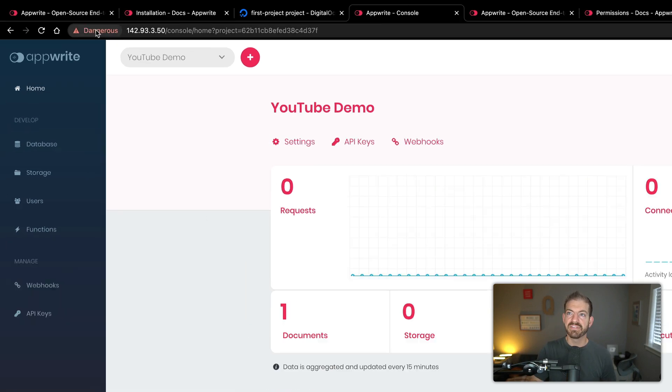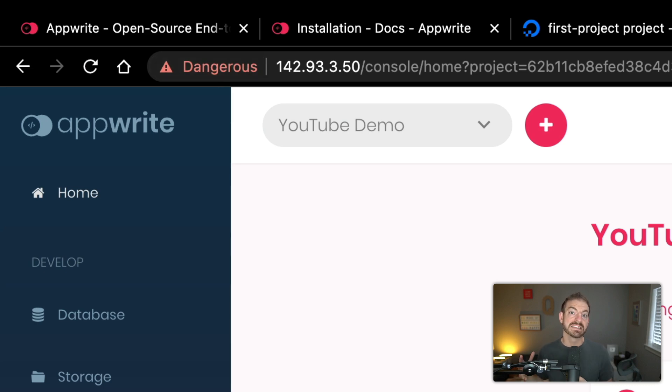One thing to note: I have a dangerous flag here because this doesn't have an SSL certificate. But if you use your own domain during the setup process, Appwrite will generate your SSL automatically and it'll be totally secure and ready to go. There's also a cloud offering coming soon where you won't need to worry about hosting at all, but you'll always have the ability to self-host and maintain full control over your backend.